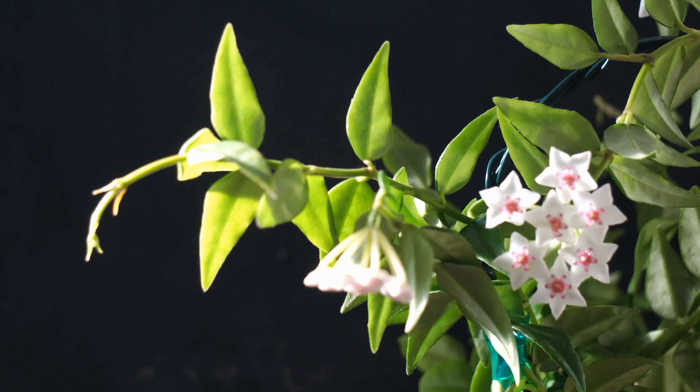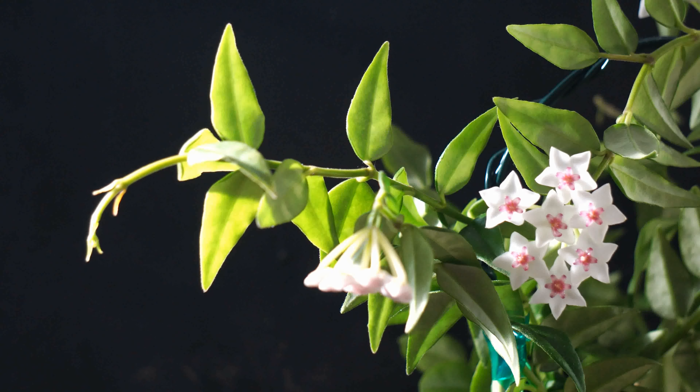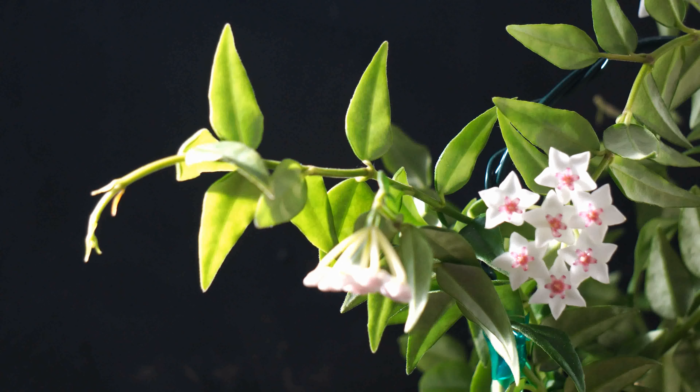But apparently, my hoya was not completely unhappy. Eventually, some peduncles became bigger and started to give me flowers.